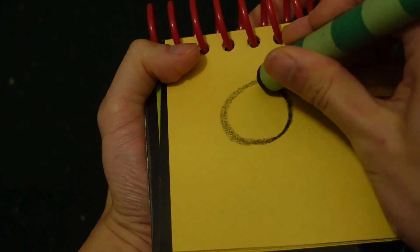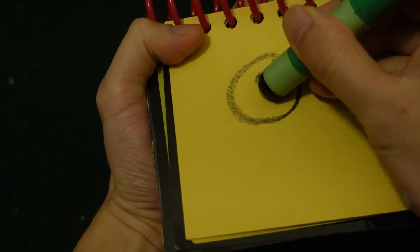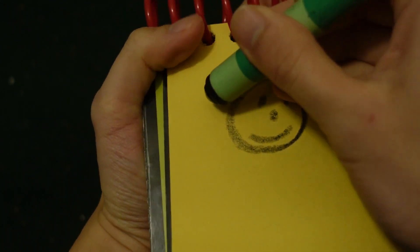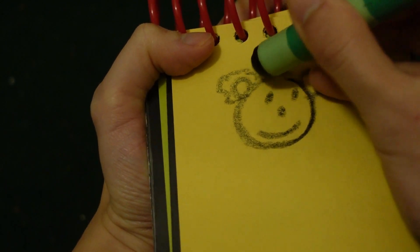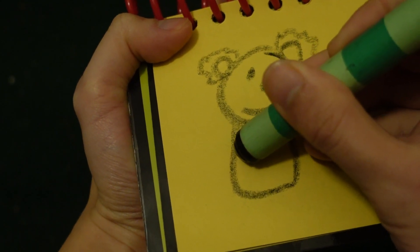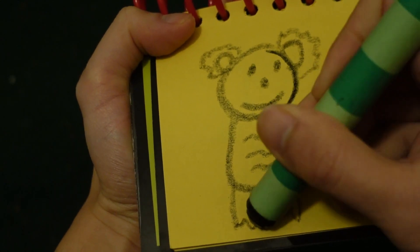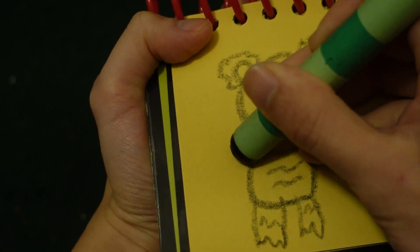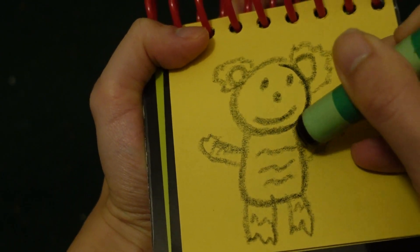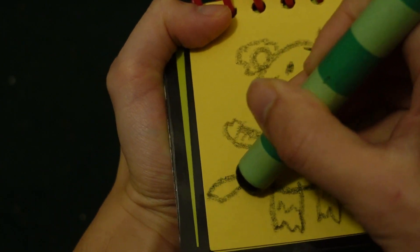Let's start by drawing a circle for his face, his two eyes, his nose, his mouth, two small circles for his ears, his body, his ribs here, his legs, his arms and hands. He goes over here, and his tail. Boom!